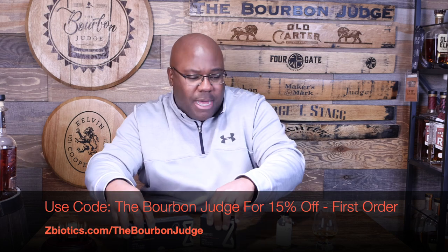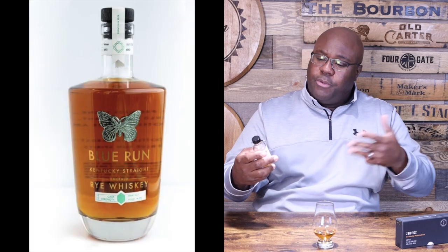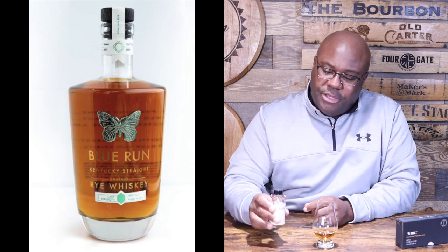Let's move ZBiotics aside and dive into Blue Run — Blue Run Straight Emerald Rye Whiskey. I've already poured this, and I should say thank you to Blue Run for sending the sample. I always love the little butterfly on it — that is pretty neat. This is a new release, hot off the presses within the last couple of weeks. It's sourced and contract-distilled from Castle and Key Distillery.